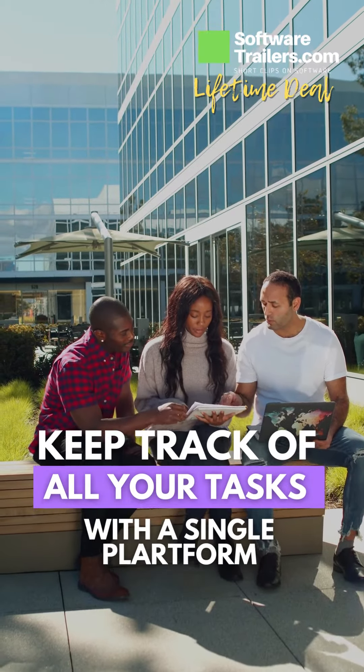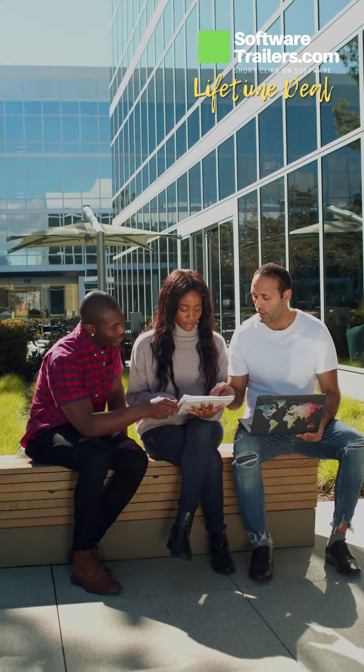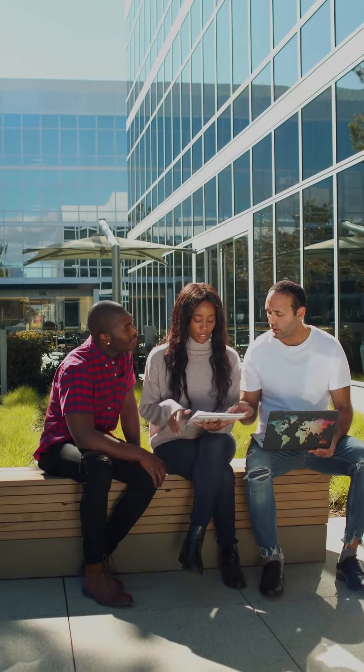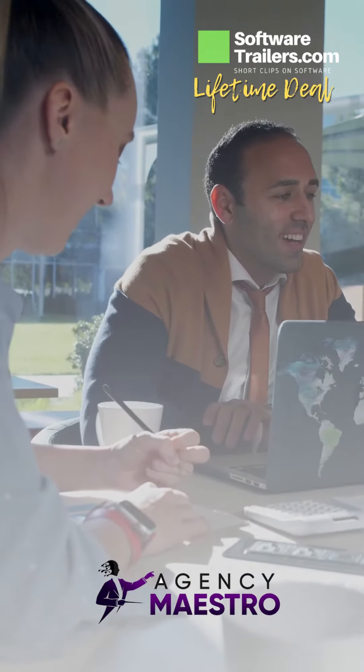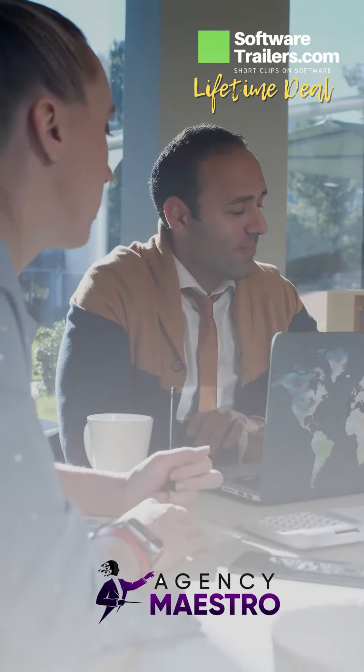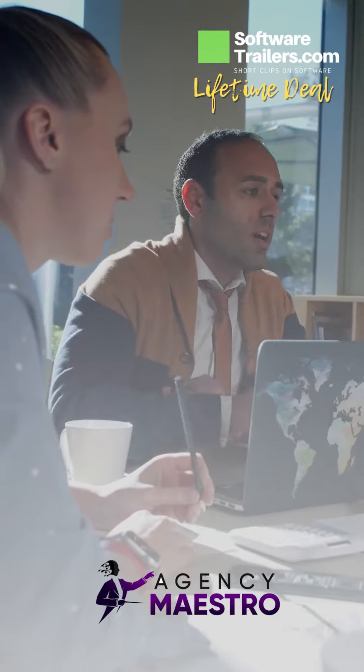If you are looking for a solution to enable you to manage your tasks, billing, and invoicing, try Agency Maestro. With Agency Maestro, all of your customer data is in one place, providing integrated project management and billing capabilities to expedite workflows and make your life easier.